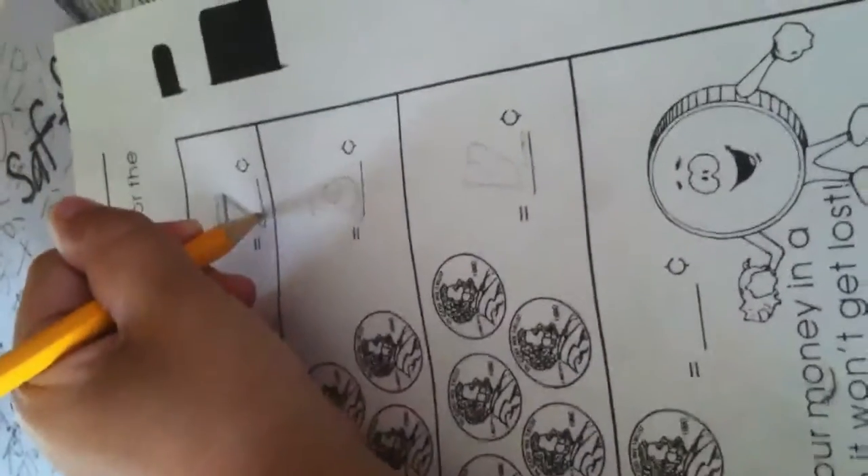Let me show you something. Five plus one plus one equals seven. You see, this is like addition.